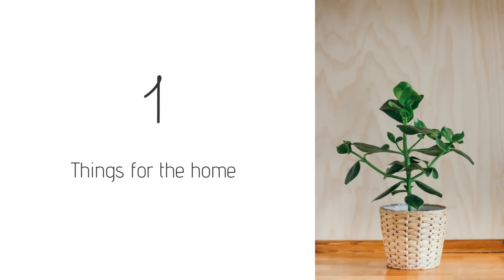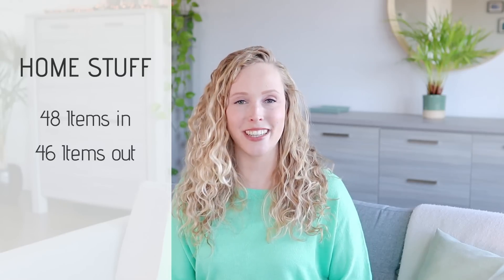Let's start with the category that was by far the biggest: home stuff. This is one of the categories that surprised me the most, because I got a total of 48 new items — which blows my mind — and I decluttered 46 items.